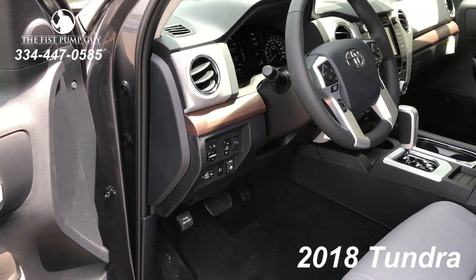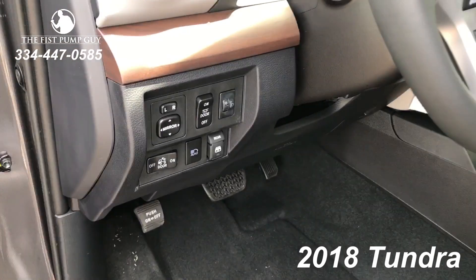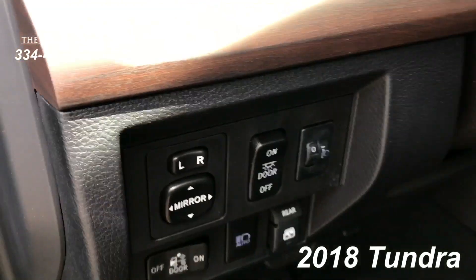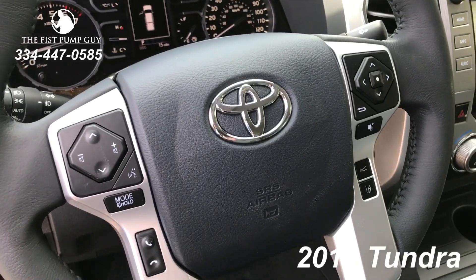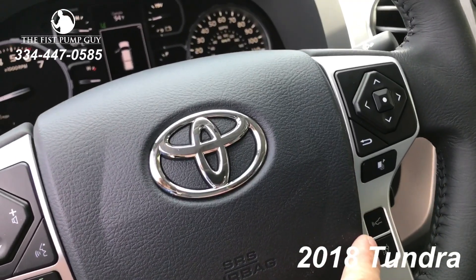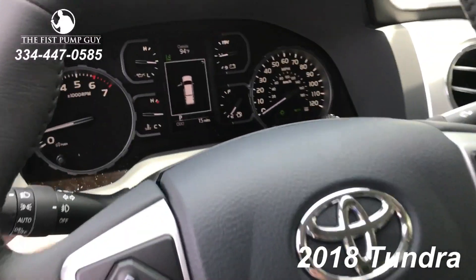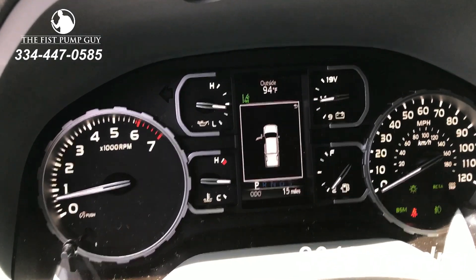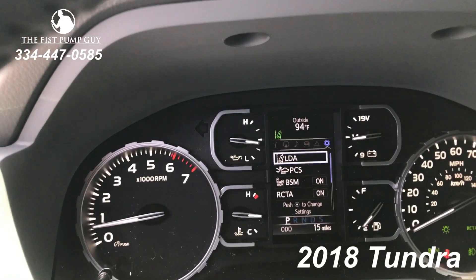Some of the buttons and knobs have changed a little bit on the 2018 interior. This one does have the Limited Premium Package, so it has a few additions off the standard. You'll notice the automatic high beam button has replaced the blind spot monitoring. Your steering wheel has changed a little bit — adjustments for the TFT screen controls, phone controls, and you'll also add your dynamic radar cruise control, lane departure alert on/off switches. You'll notice the cluster has changed dramatically, which I love. And then you have your center screen where you're able to turn on your blind spot monitoring, rear cross traffic, and such.